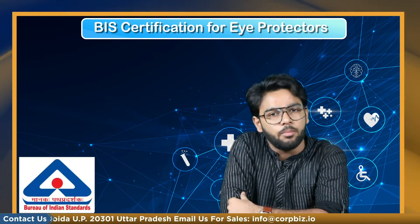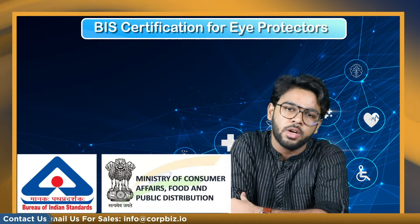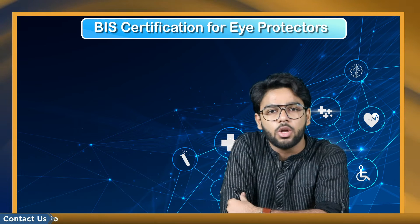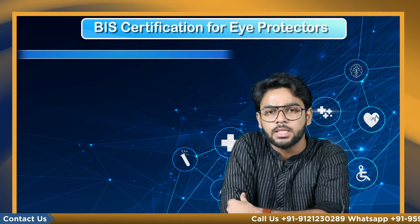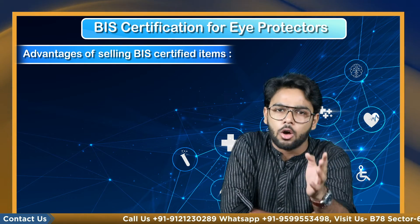The items are subject to the guidelines of the national standards authority, the Bureau of Indian Standards, which operates under the Ministry of Consumer Affairs, Food and Public Distribution. The items are subjected to rigorous quality testing criteria before receiving a license and the ISI mark, indicating that they are fit for market sale.